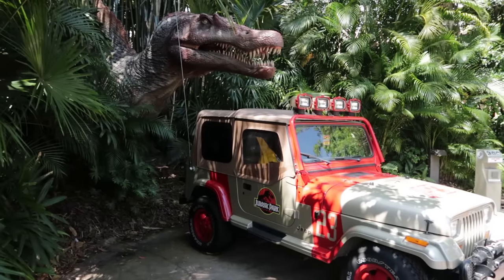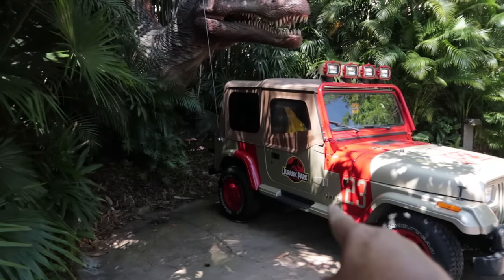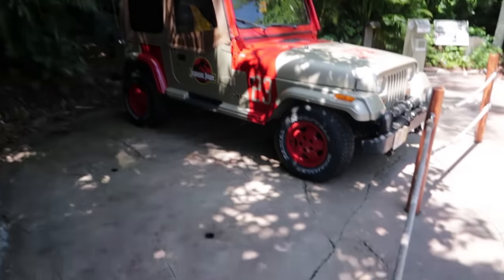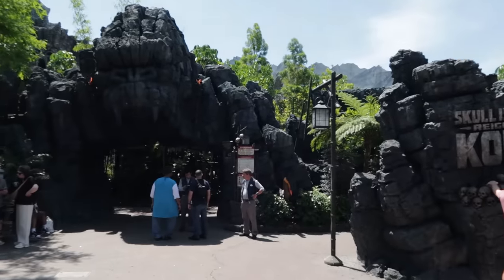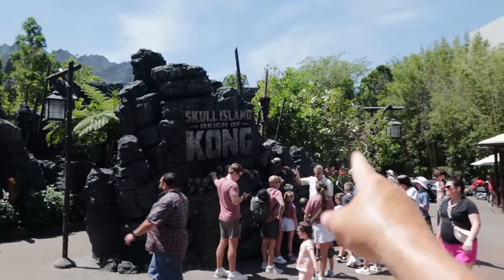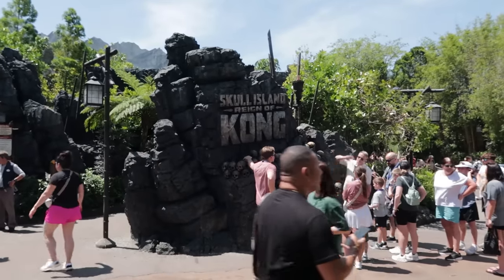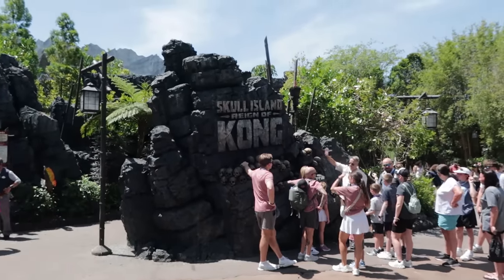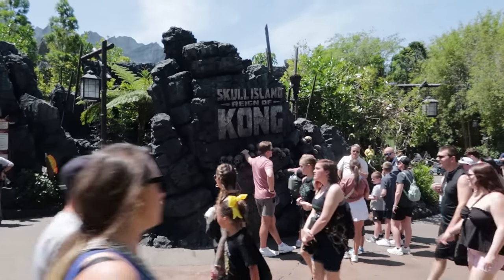I shouldn't have to say this, but I just witnessed an adult hop over the rope and stand up on the jeep for a picture. Guys, respect the ropes — especially adults. Come on, be better. And just the other day there was a video posted on social media of a kid climbing to the very top of the Skull Island sign. Next thing you know Universal is going to be putting a fence around this thing. We all have to do better.